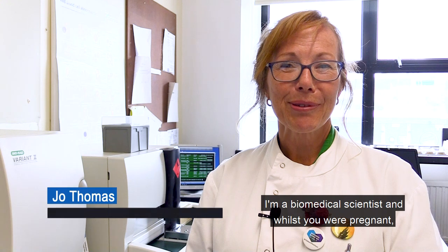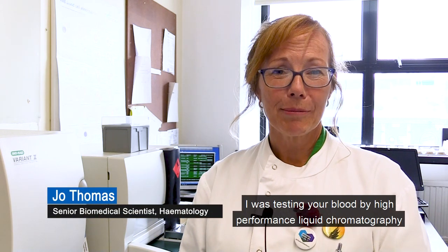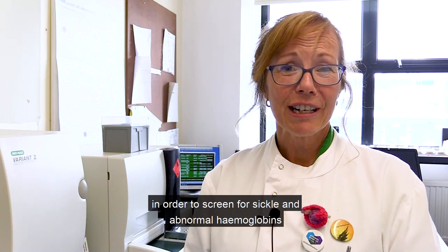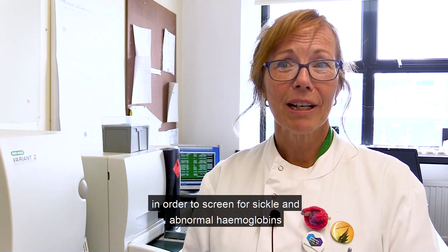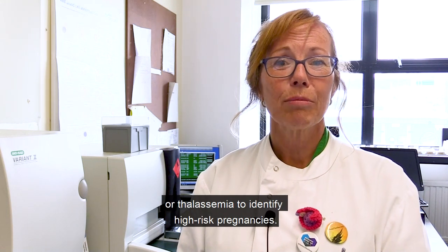I'm a biomedical scientist. Whilst you were pregnant, I was testing your blood by high performance liquid chromatography in order to screen for sickle and abnormal haemoglobins or thalassemia to identify high risk pregnancies.